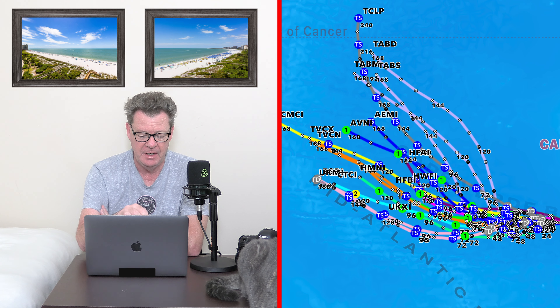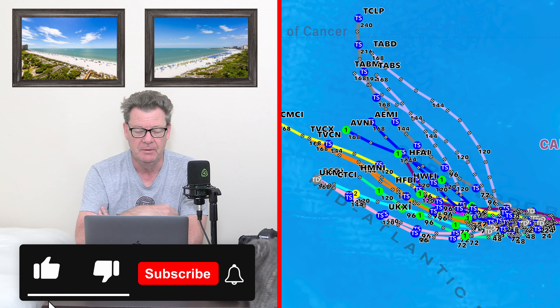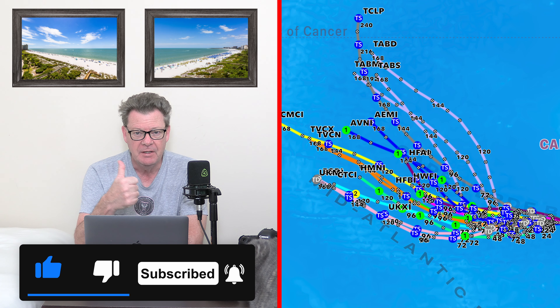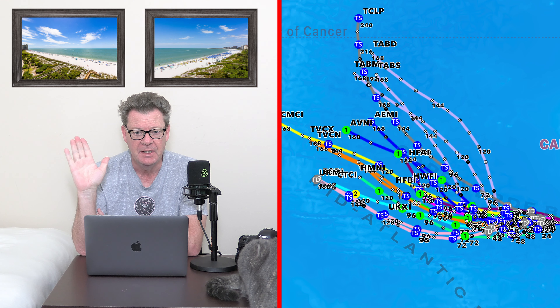That's your weather and your tropics all in one video. Please make sure you're subscribing to the channel — my name is Paul, thanks for watching, give it a thumbs up, see you later.